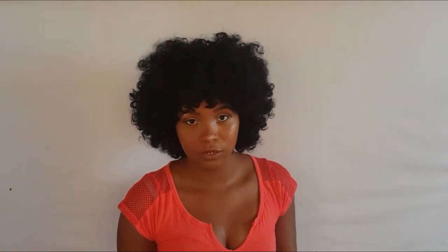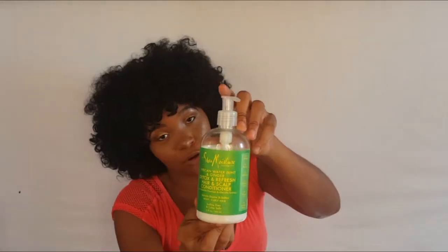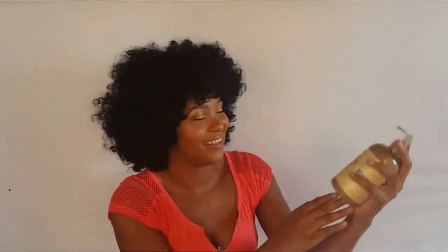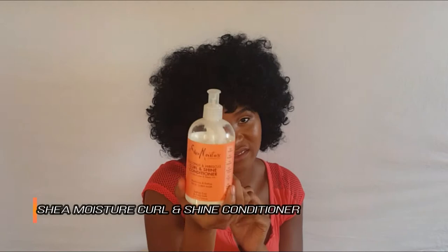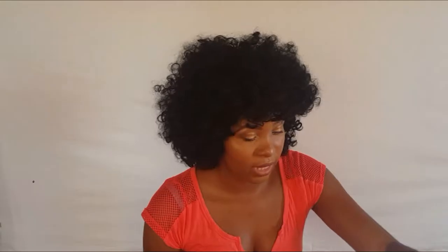Moving on to conditioners: the Mane Choice Conditioner, which I've never used, and the Shea Moisture Detox Conditioner — that's my favorite conditioner. And the Jamaican Black Castor Oil conditioner — I don't really like that one as a conditioner.